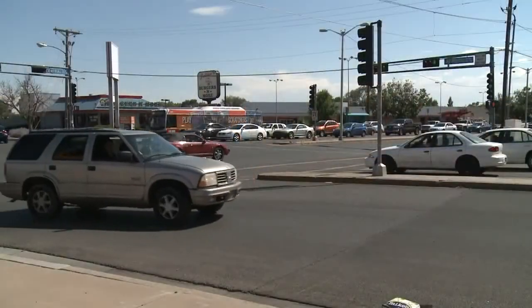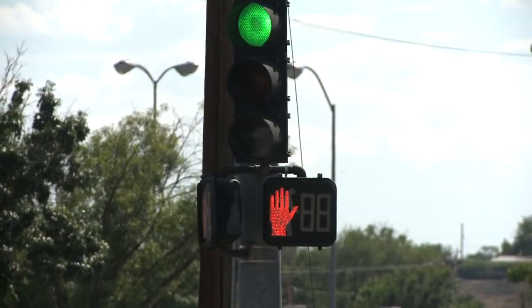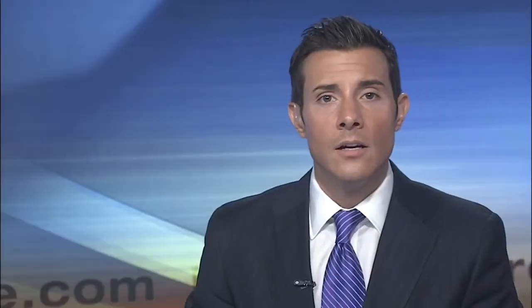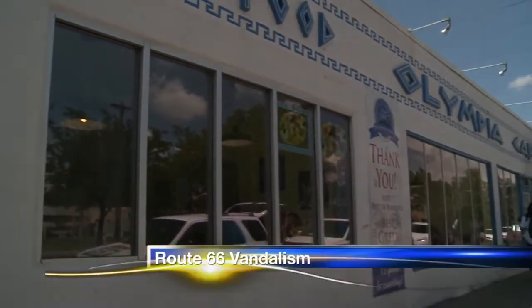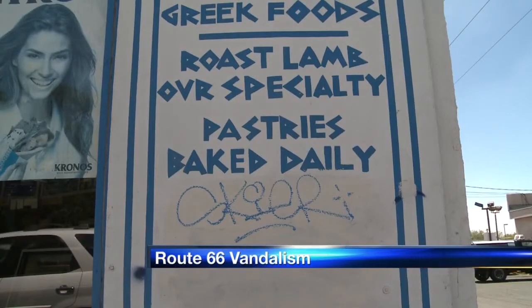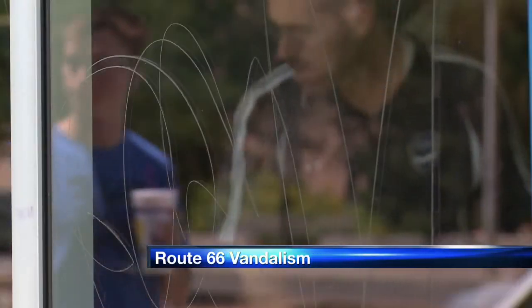The city's Municipal Development Department is looking at ways to make these spots safer. You've probably heard Route 66 is a major part of Mayor R.J. Berry's revitalization plans, but businesses along Albuquerque's piece of the Mother Road say vandals are destroying that area. The owner of the Olympia Cafe, across from UNM, says they have not only spray painted his place, they've also etched his windows.